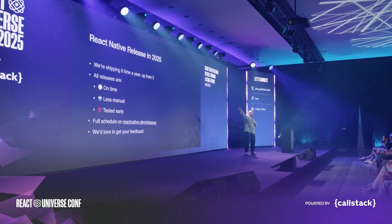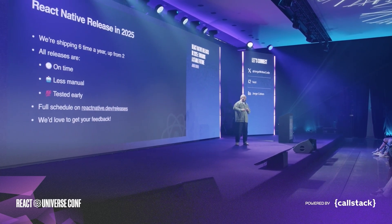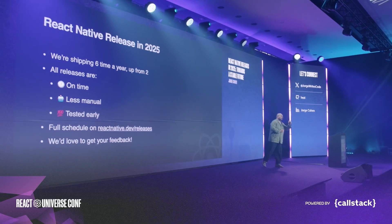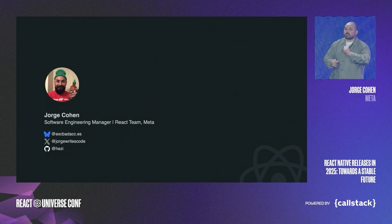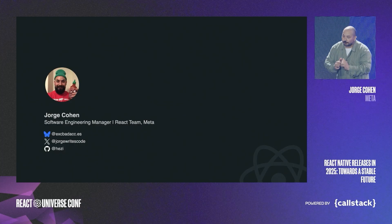To summarize: we're shipping six times a year instead of two. Releases are on time, less manual, and tested early. The full schedule is on react-native.dev, and we'd love to get your feedback. Thank you so much everyone — I'll be around and would love to hear your upgrade stories and experiences.